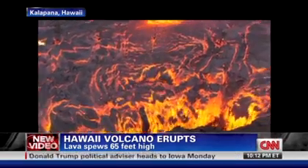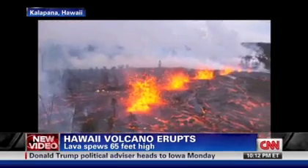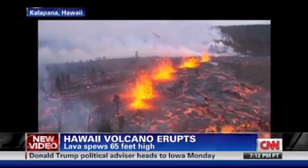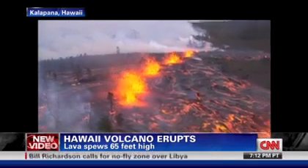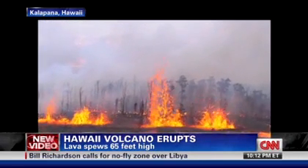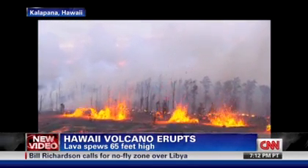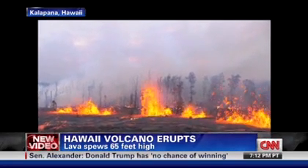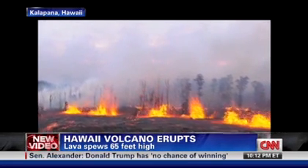Geologists are saying a pretty similar thing happened back in 1997. These are intermittent eruptions that are just spectacular to look at on video, but it's part of the ongoing eruption that's been happening on Kilauea since about 1983 — nearly 30 years that we've been dealing with this.